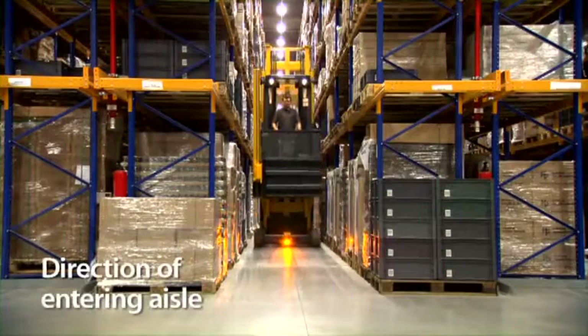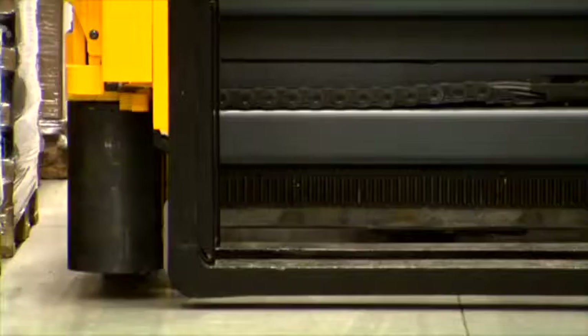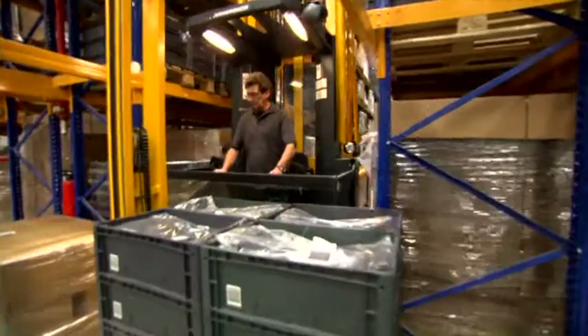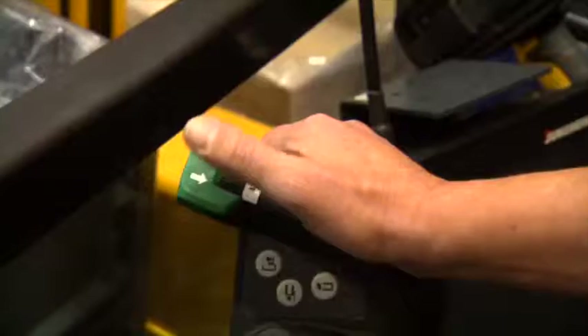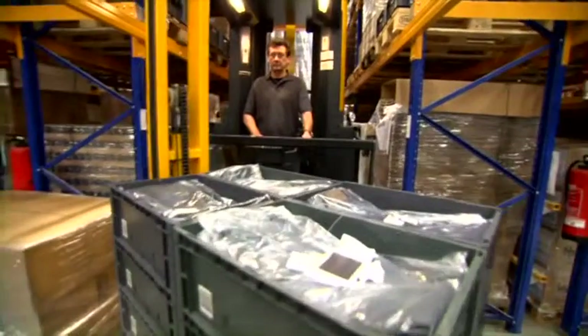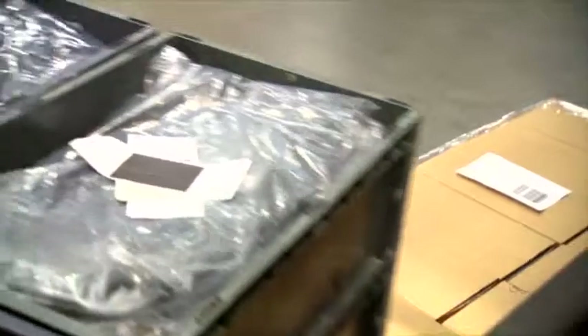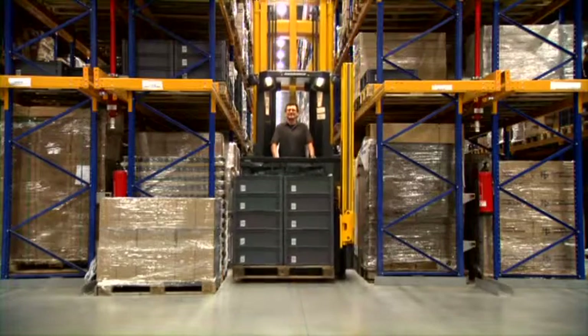Checking for direction when entering an aisle: the operator receives an order to store a pallet, picks the load, and wants to enter the aisle with one-hand operation. The warehouse navigation blocks this function and the operator receives, via the display, a visual indication that the forks face the wrong direction. With the push of a button, the forks and load rotate to the opposite side. The truck controller processes the new fork position and releases the drive function so the operator can enter the aisle.